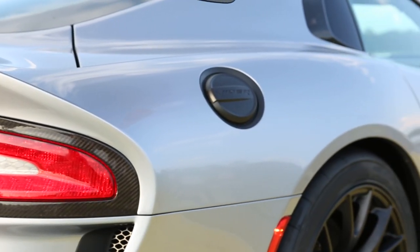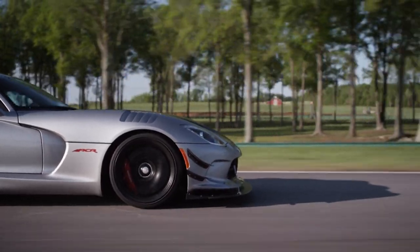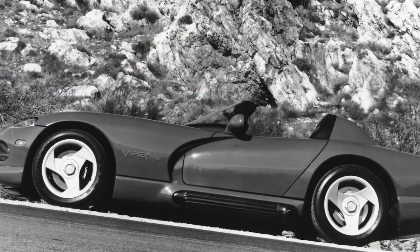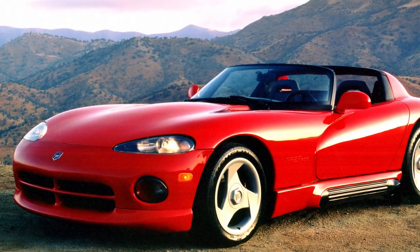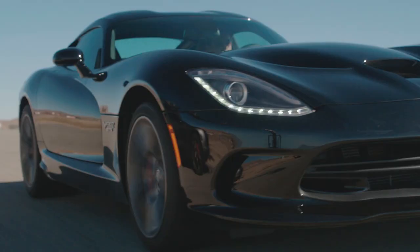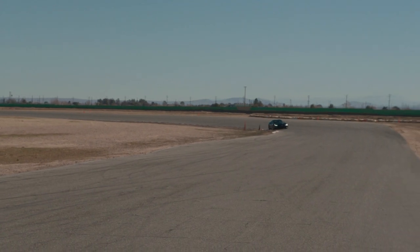When you think about the 2016 Viper ACR, you really have to put it into perspective of the history of the 20-plus years that we've been building the Viper. Think back to the first generation Viper. The Gen 1 Viper had 400 horsepower, had no air conditioning, no ABS, no traction control, and no windows. Fast forward to today's car — the Gen 5 car, not the ACR, but the regular Gen 5 car — it is a completely different car.